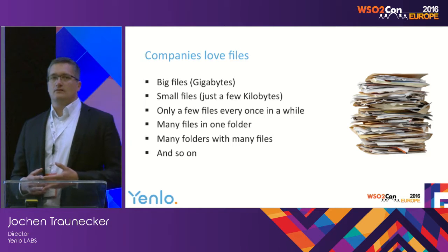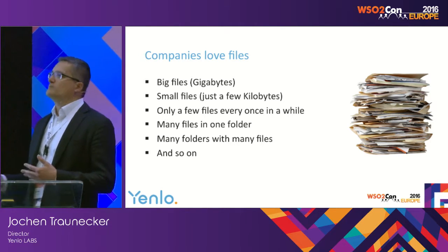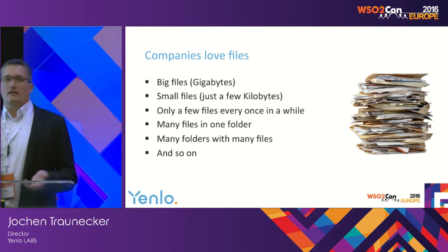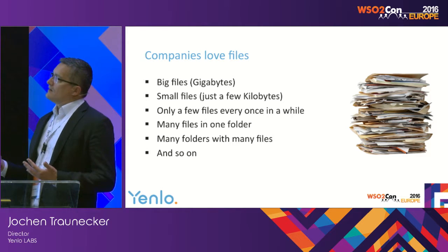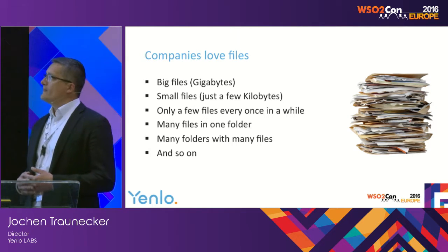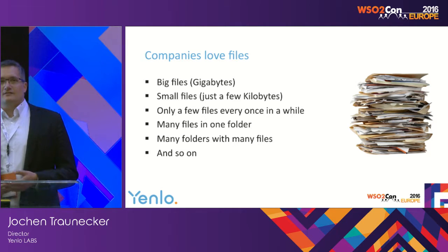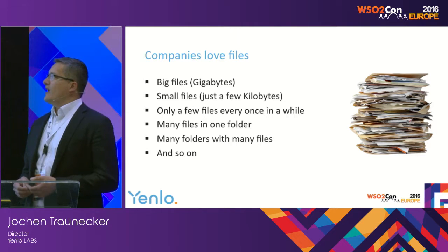They have big files — gigabytes of files from exports from some legacy systems, as we've seen in our daily practice. They have small files, another export from smaller systems. But then they have a lot of files in a folder — millions of files sometimes you have to take care of. Then they have many folders with many files, just an enormous load of files.